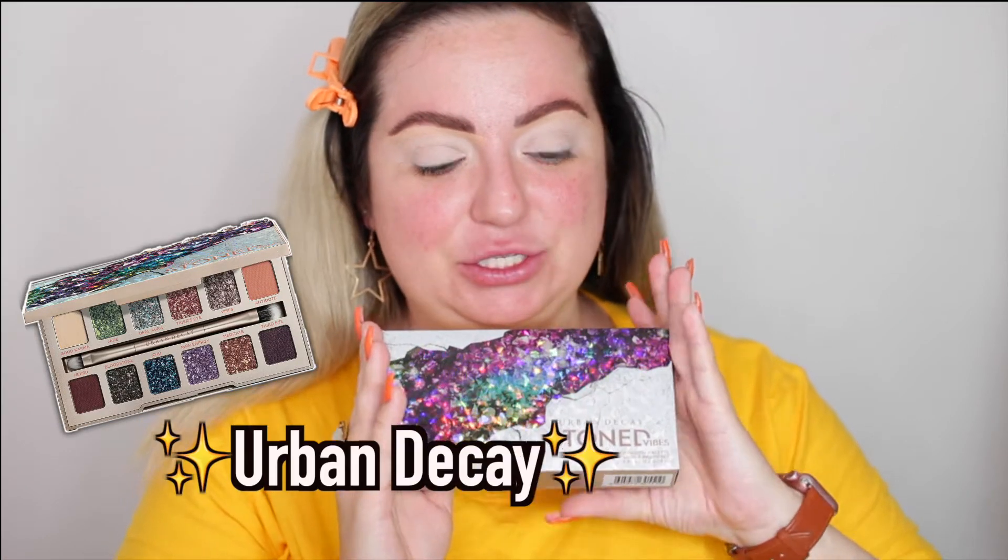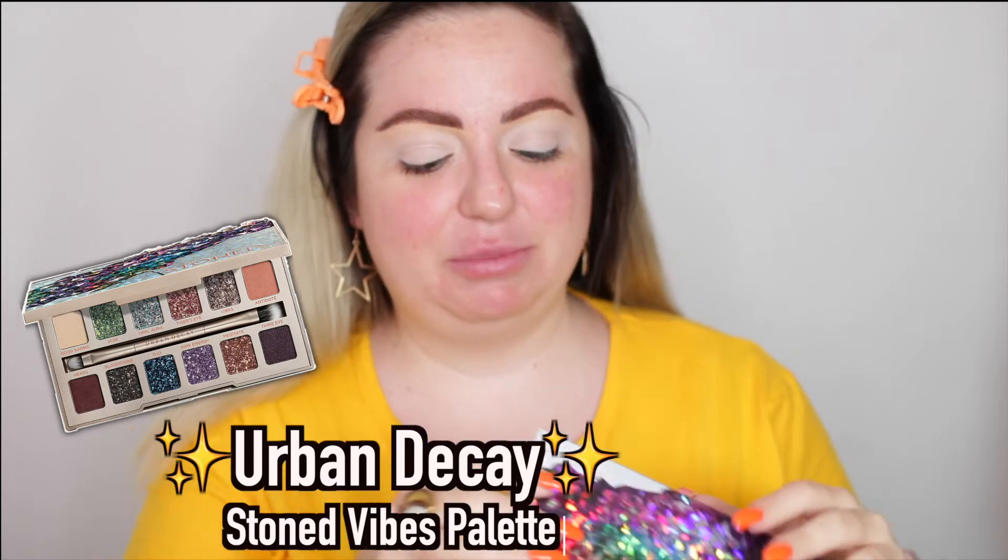I have the new Urban Decay Stoned Vibes palette — I got this in PR a couple of days ago and I was like, I've gotta try this out. It's available now and it's $54. It also came with the Urban Decay Primer Potion, which I'm probably gonna put in a giveaway. I don't really tend to use that kind of eyeshadow primer — I like to cover my discoloration, so I already primed my lids with the Peach Ways base and a concealer.